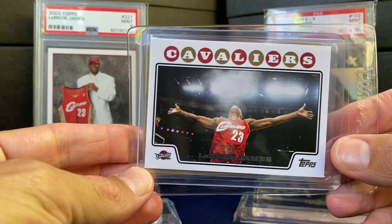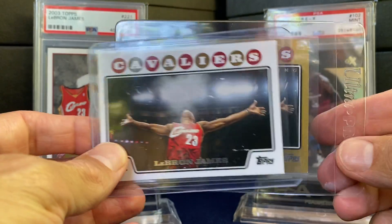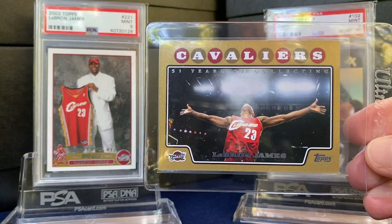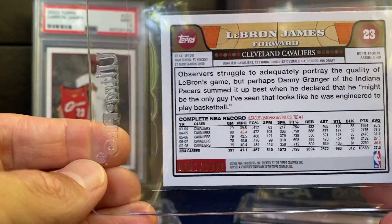More Topps Gold. There's the 2008 Choctas base, and then the gold on the right. The golds are numbered out of the year, so this would be serial numbered out of 2008.